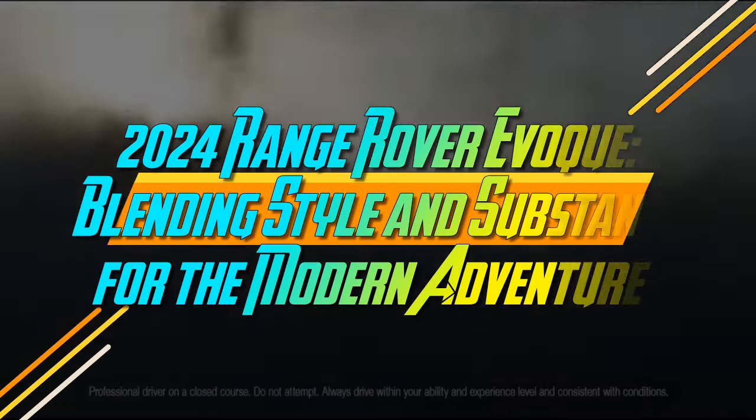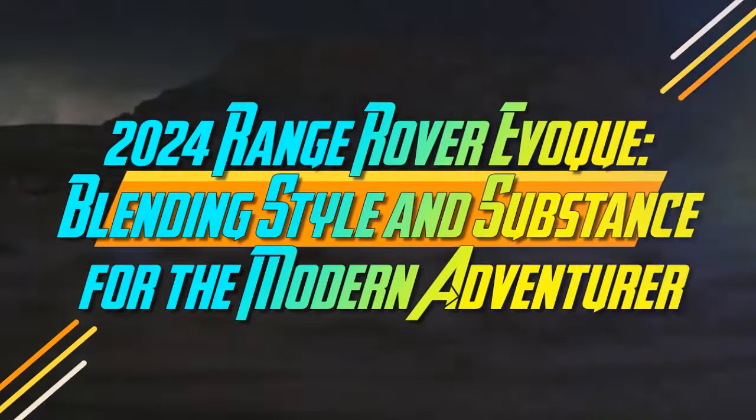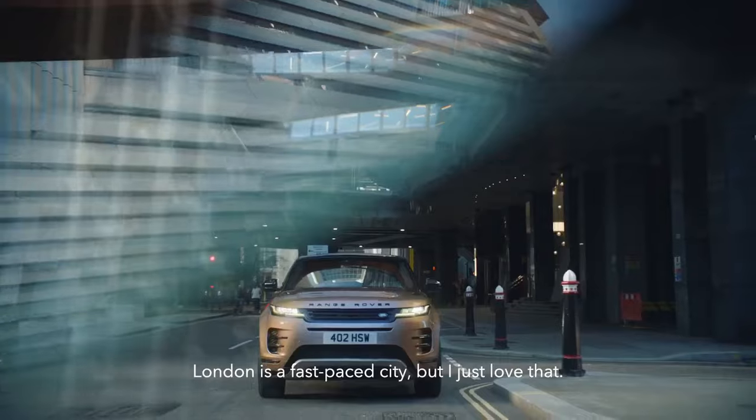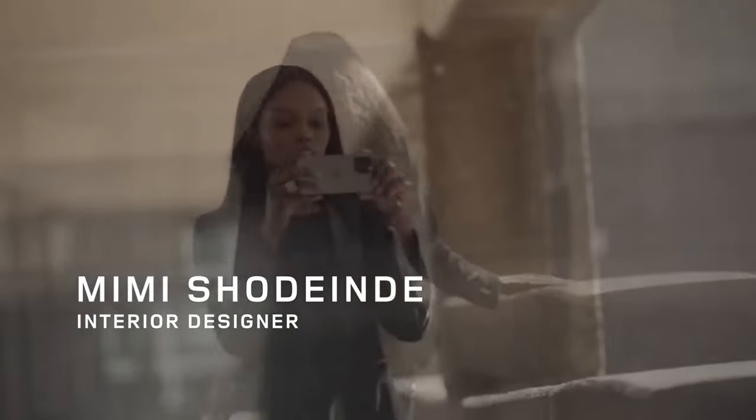2024 Range Rover Evoque – Blending Style and Substance for the Modern Adventurer. When the 2020 generation of the Range Rover Evoque hit the scene, it didn't quite match the impact of its predecessor.